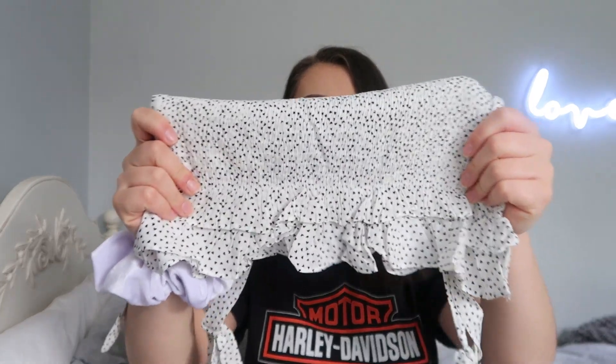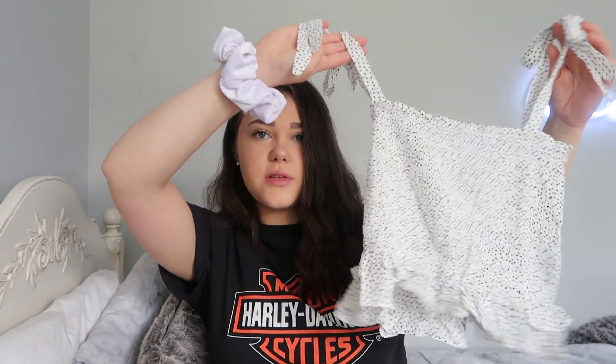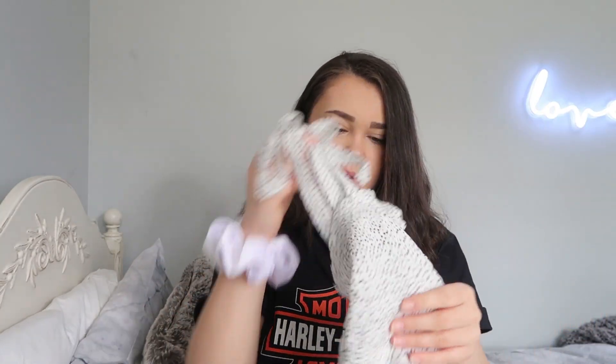It's also got this really cute frill at the bottom. I just thought it would be really cute with like a denim skirt or honestly anything — it just looks super cute, something super simple. I'm definitely going to take this with me to Italy. Love this.